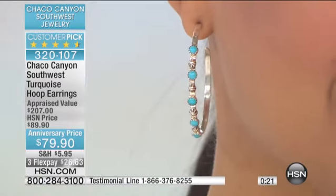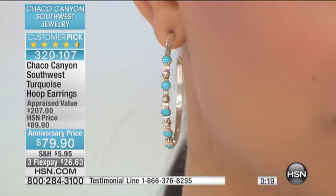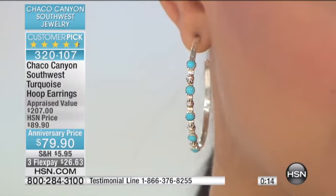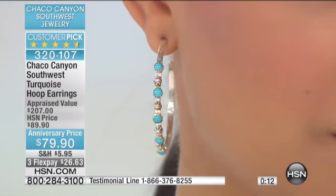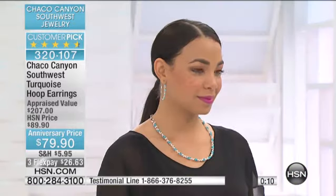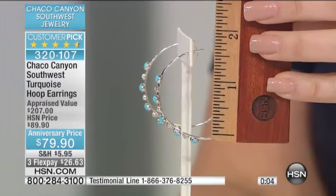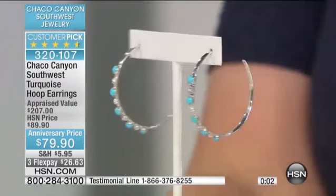I can tell you something — we have maybe 40, 30 with everybody shopping. If you love these, get these. You're not going to see Sleeping Beauty. These hoops are absolutely stunning. They're on their way to selling out. I wanted to show you quickly the size — I like bigger hoops if you've got longer hair, or if you like a little bit more drama.